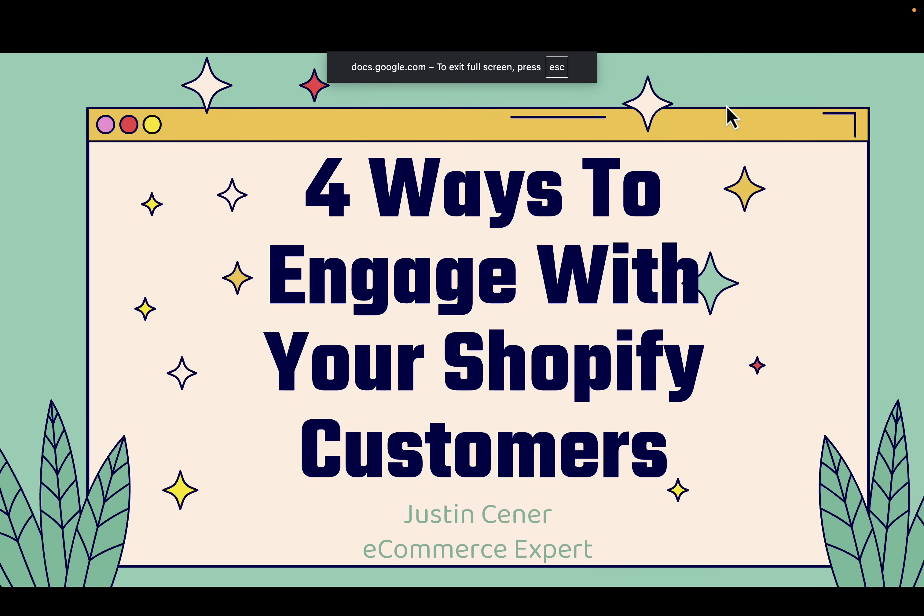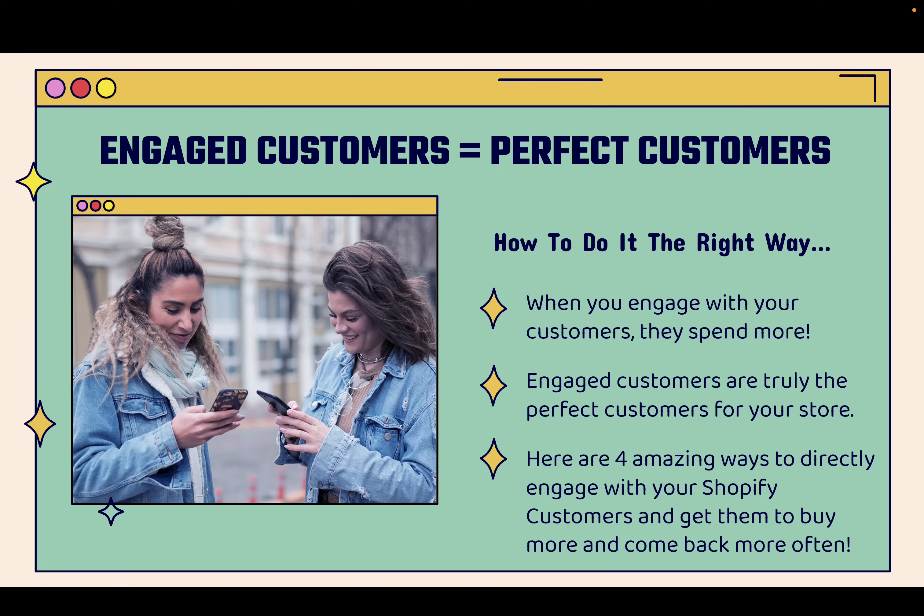Justin Siener here. In this video, I'm going to teach you four super powerful ways to engage with your Shopify customers. When you have engaged customers, you have perfect customers. When you engage with your customers, they spend more. Engaged customers spend more, they come back more often, they tell their friends, they leave reviews, they become brand advocates. Engaged customers are worth so much to your business. The more engaged customers you have, the more money you're going to make.